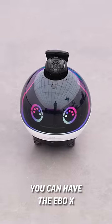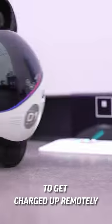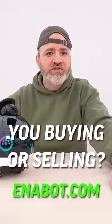You can have the Ebo X patrol a particular area. And of course the coolest part is you can send it over to get charged up remotely to its own dock via navigation. So the Ebo X is a thing that you can buy right now. What are you doing? Buying or selling?